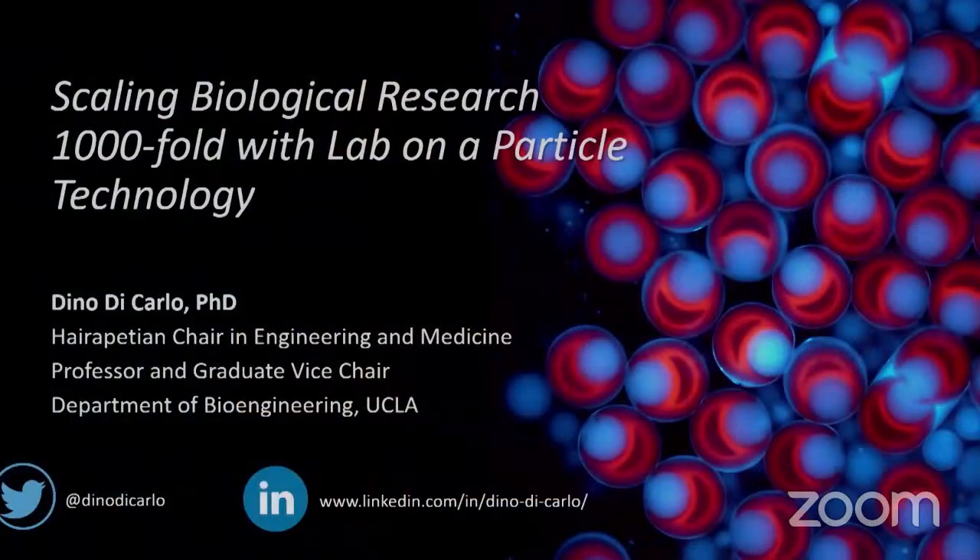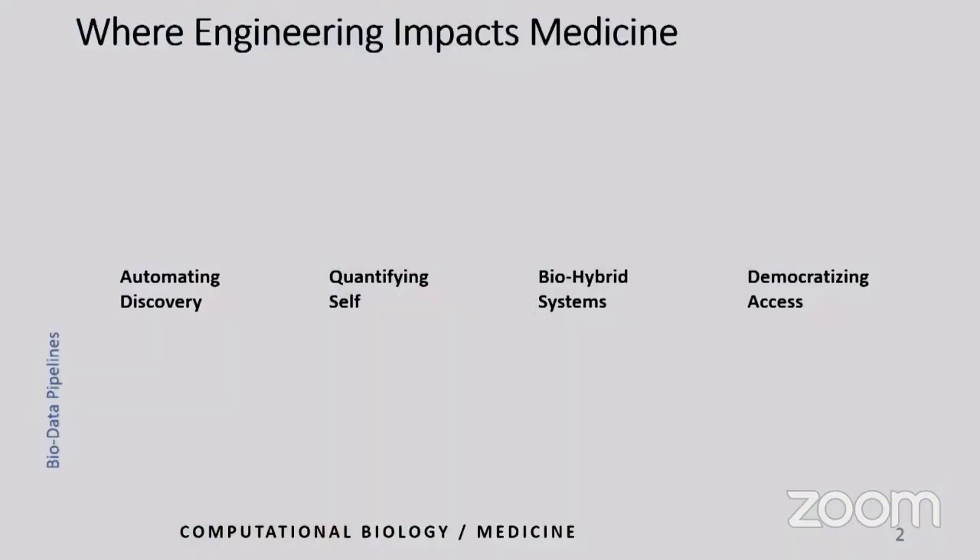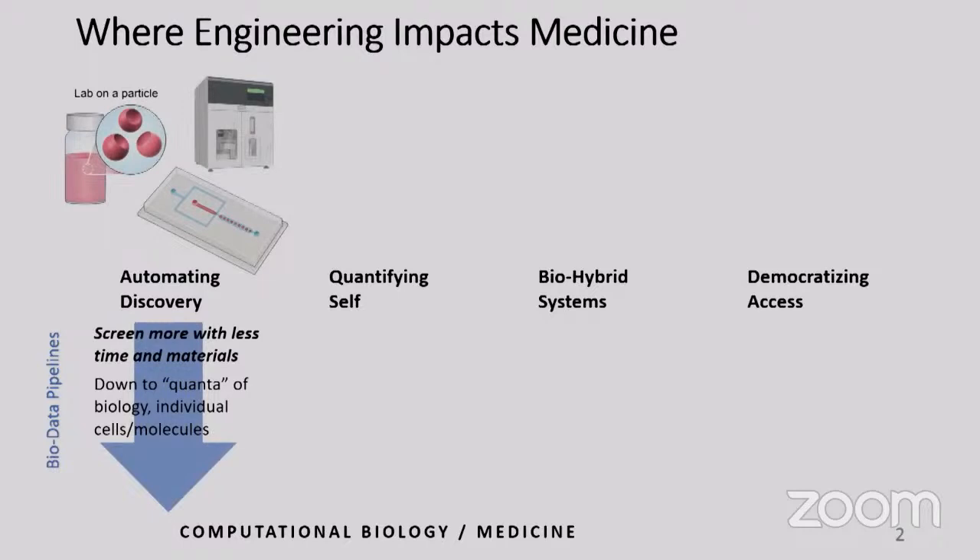What I want to share today is work we've been doing to help the translation of research by scaling foundational technologies to analyze cells — particularly single cells. We heard from Professor Mooney and Professor Langer about where scaling of fundamental automation tools could be helpful in cell therapies, developing new vaccines, and new drugs. I want to lay out where I think engineering can impact medicine and how we think about this in our lab.